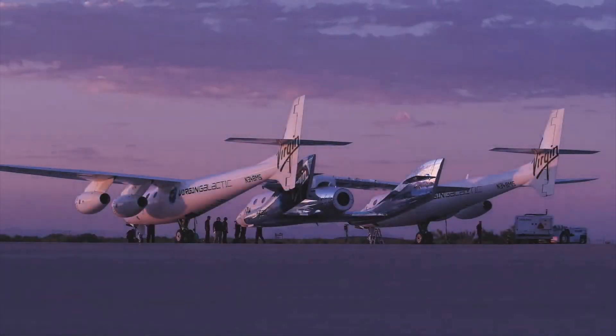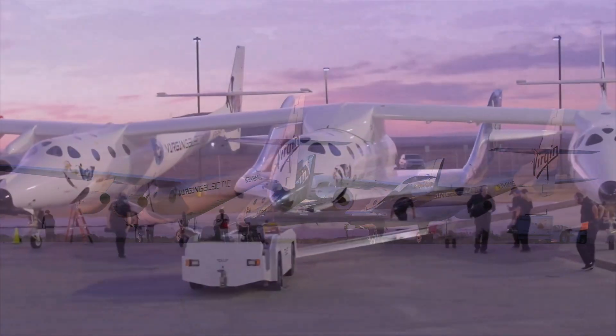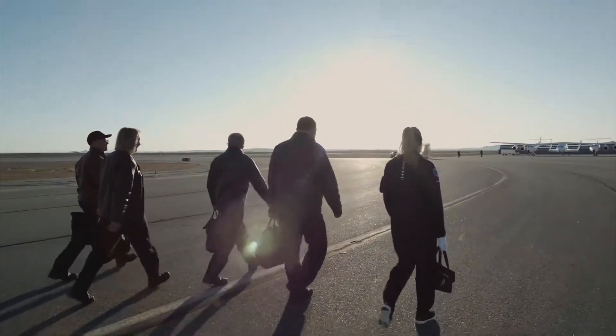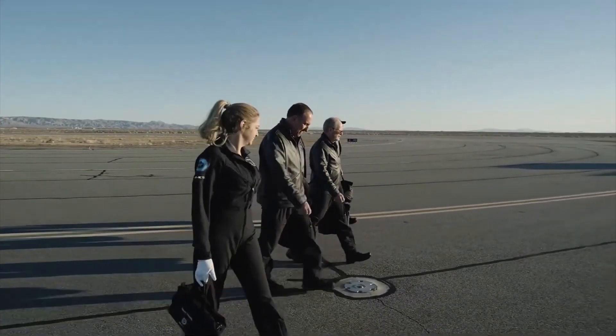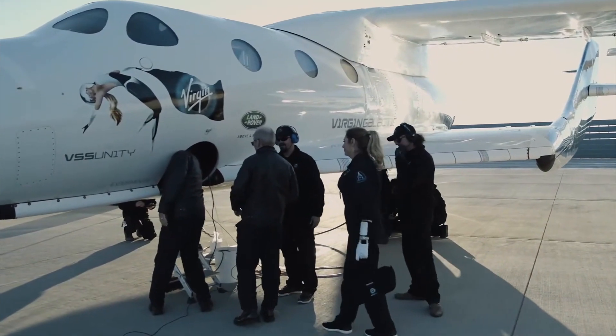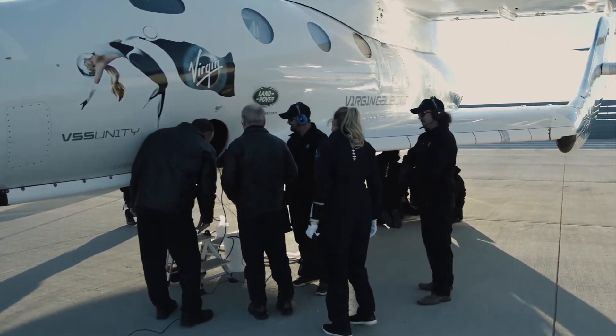My name is Beth Moses and I'm the Chief Astronaut Instructor and a flown astronaut at Virgin Galactic. I was the first person to fly in the customer cabin of Spaceship Two as an engineer and an instructor testing the cabin. That flight showed that the cabin was ready for human occupancy. I flew in a prototype cabin with research payloads and tested a lot of things.